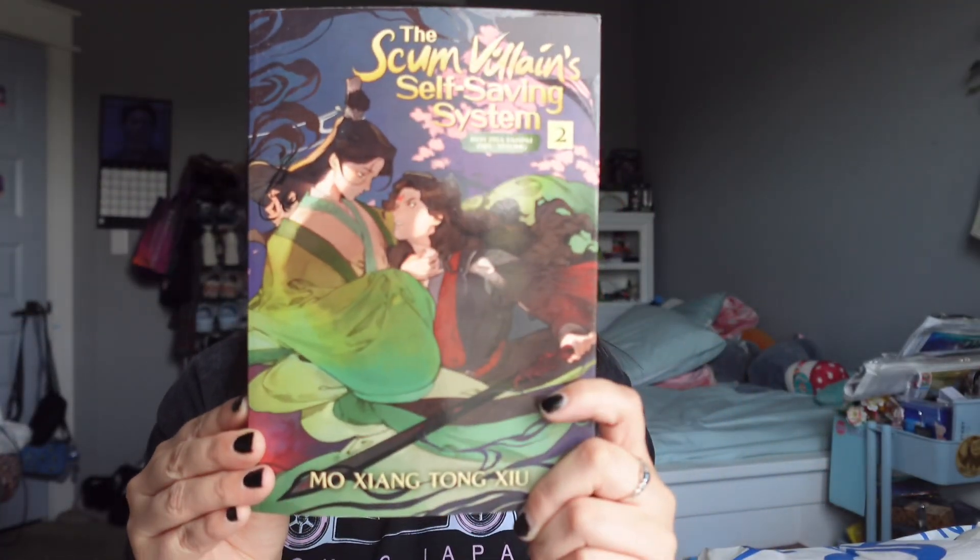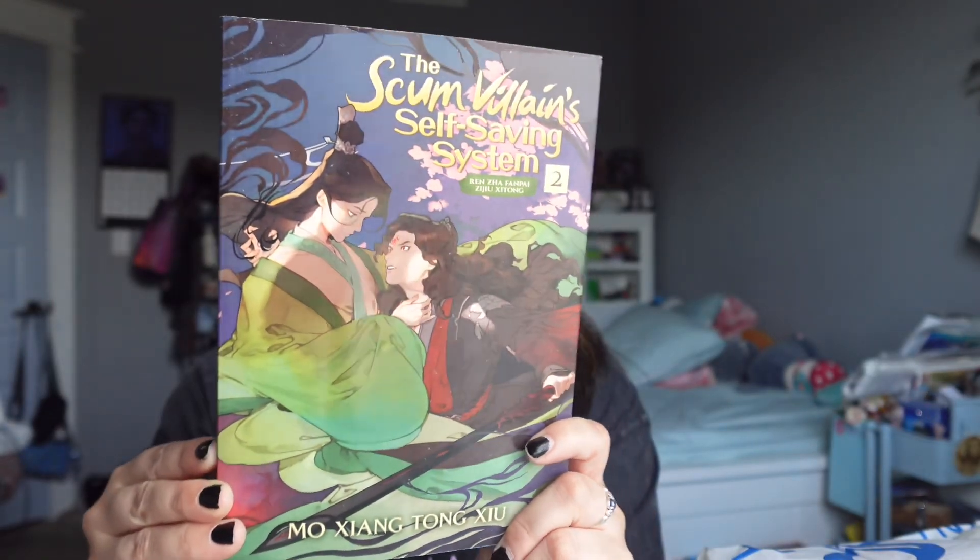The Scum Villain volume two cover is so pretty. I can't wait to read it — it's also by MXTX, the same author as MDZS. I want to eventually read this one. Your girl likes to buy ahead of time because I've been getting into danmei hardcore. I'm in a slump where I just want to read danmei — it's crazy.